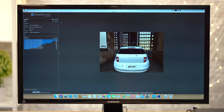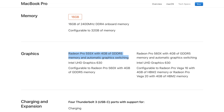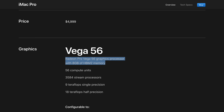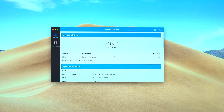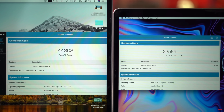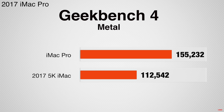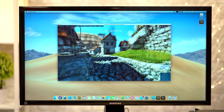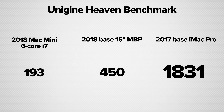Unfortunately, graphics performance is where the Mac Mini suffers, as the graphics chip is built into the processor, unlike the 15-inch MacBook Pro and iMacs which get dedicated graphics chips. In Geekbench 4's Metal test, it scored a very low 24,962 points, compared to 44,308 on the base 15-inch MacBook Pro, and a massive 155,232 points on the base iMac Pro. We saw the same results in Unigine's Heaven Benchmark, where the Mac Mini scored 192 points compared to 450 on the base MacBook Pro and 1,831 on the iMac Pro.